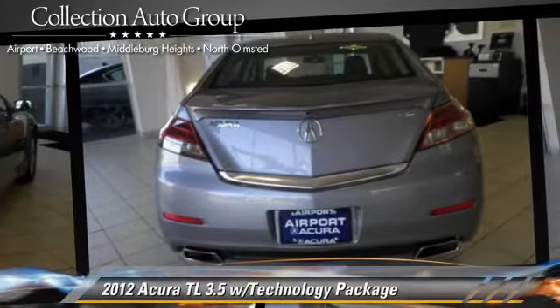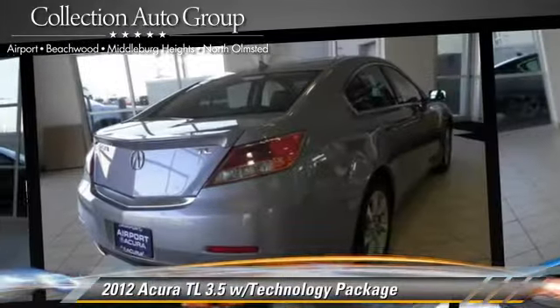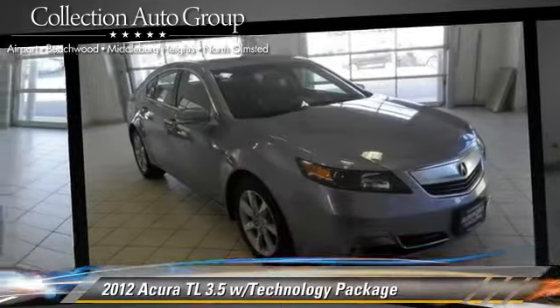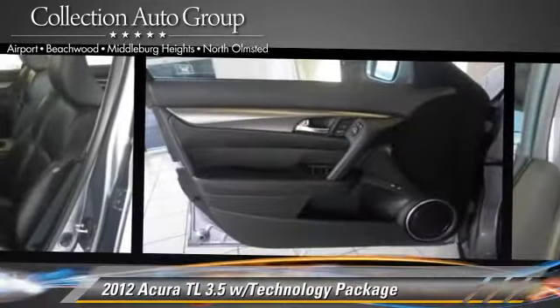Comfort and convenience features include Xenon headlights, navigation system, and Bluetooth wireless. Give us a call to schedule your test drive today.